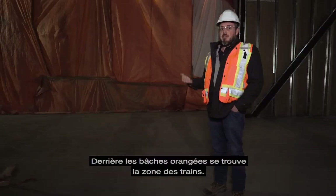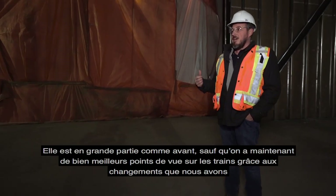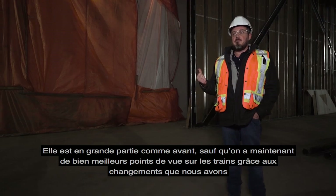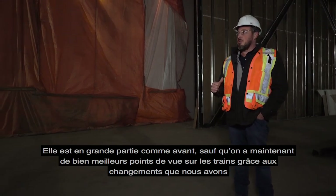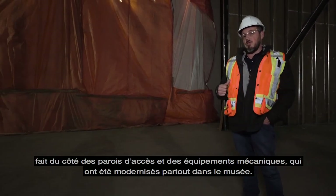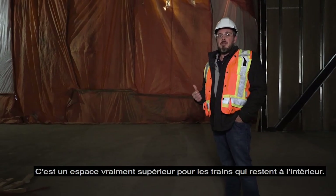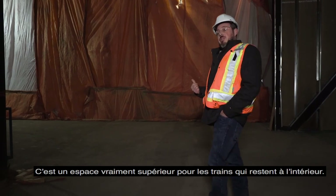Behind the orange tarps is the train bay, which hasn't changed much — still pretty much the same, except with much better views of the trains because we made modifications to the access walls going in, along with a brand new mechanical system throughout the museum. So it's a much better environment for the trains that are staying in the building.